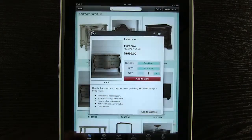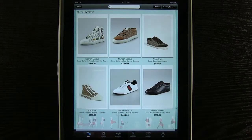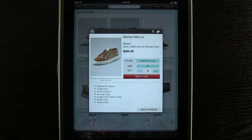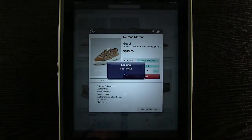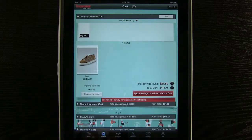You then have the option to continue shopping or view your cart. When you're ready to check out, if you have any coupons, Mavatar will automatically apply it so you are sure to get your savings.